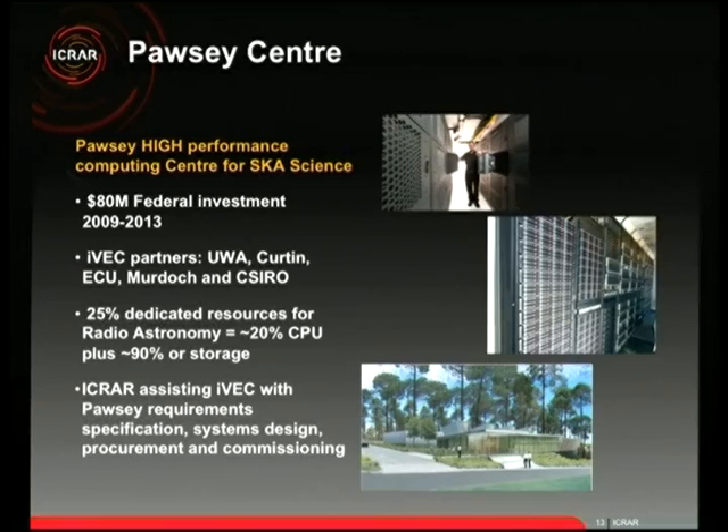The computing infrastructure needed for the SKA is monumental — it's actually not possible to run the complete SKA with today's technology. We need a top-10 supercomputer just to run phase one of the SKA, let alone the complete instrument.